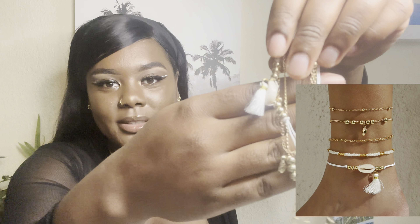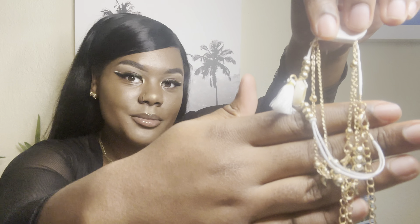They actually ended up sending me some accessories too. Look at these anklets — you have one with beads at the end, another simple one, and then this one has a cute little shell on it. The material is fabric instead of metal, so if you go to the beach you might get it dirty pretty fast, especially swimming in it. But yeah, they're really cute.